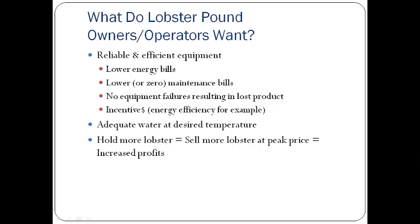What do the lobster pound owners want? The real biggest concern is reliability. Equipment failures can lead to lost products — once water temperature gets too warm, lobster metabolism starts going up and water quality starts going down. They would also like to see lower energy bills and maintenance bills. And it doesn't hurt when there is an incentive available for energy efficiency, like there is in Nova Scotia right now through Efficiency Nova Scotia.